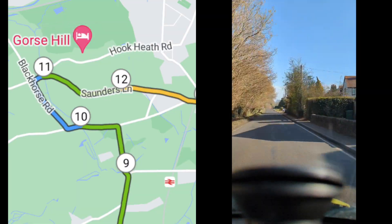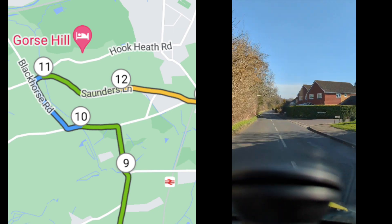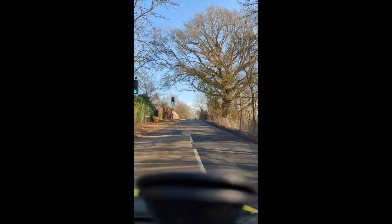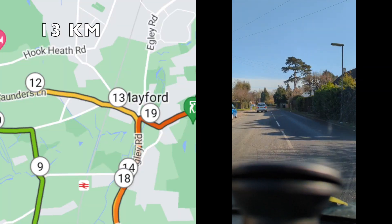We're heading along Saunders Lane, starting to head back into town at 12k. This section slopes ever so slightly downhill. You rejoin the B380 that you left earlier on the left, then there's a little hill over the railway, followed by a nice little slope downwards to the Mayford Roundabout.